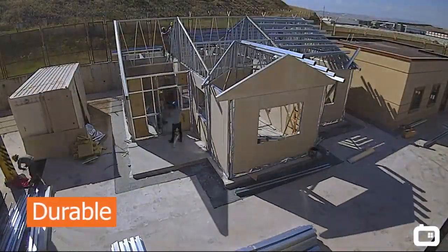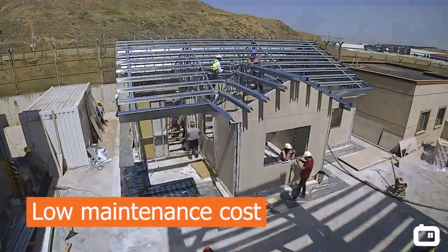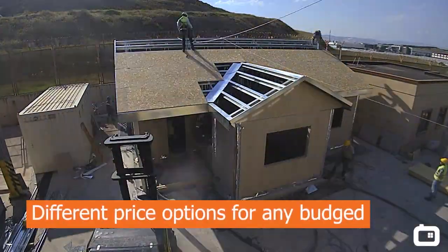Prefab modular houses can be single-story or two-story, and they are resistant to earthquakes. These housing units are also protected against fire with high-quality materials that are fireproof.